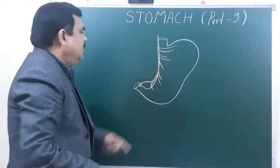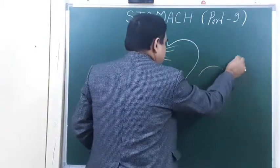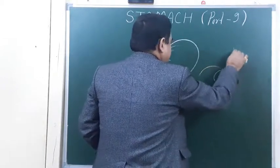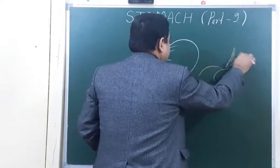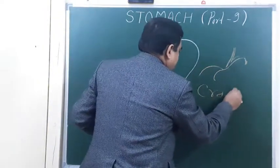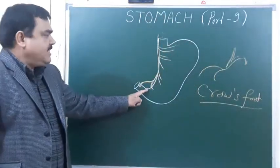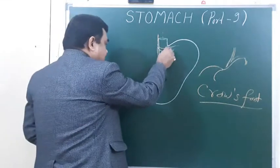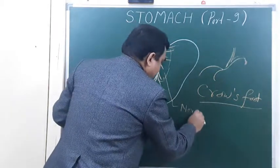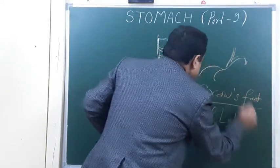Here you can see this appearance looks like crow's feet — this crow's foot appearance. This particular branch is known as the nerve of Latarjet.